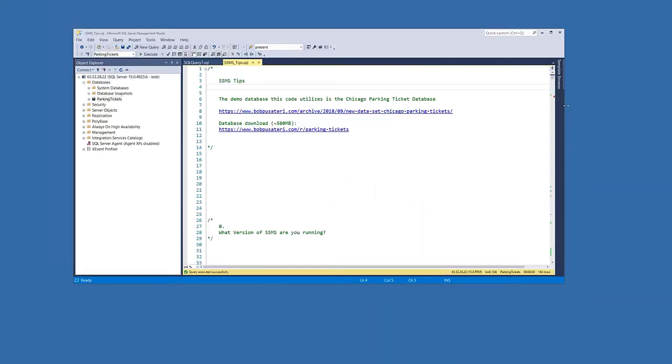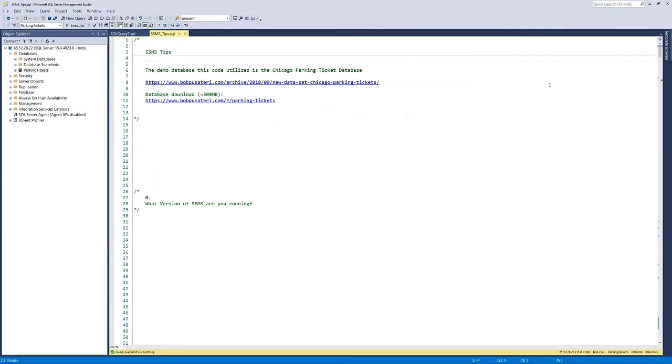With that, we'll move into the demos, because this is a 100% demonstration session. No slides, which I like. We're going to be working in SQL Server Management Studio, which is kind of the bread and butter of the Microsoft Data Platform.